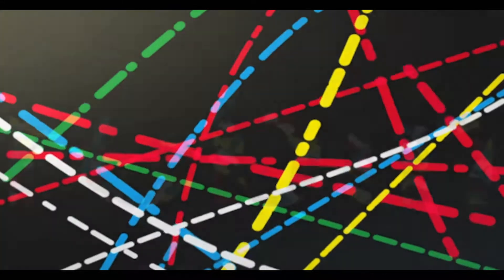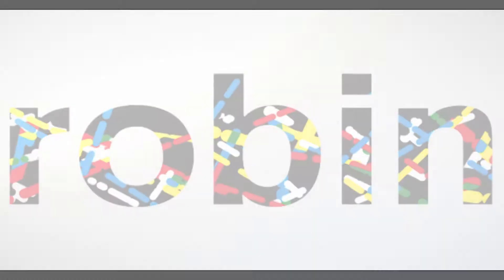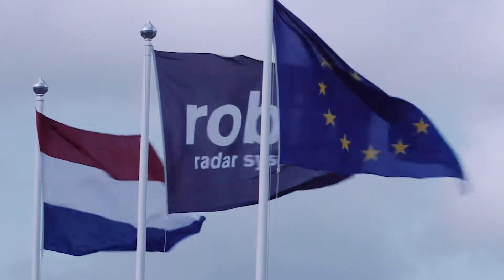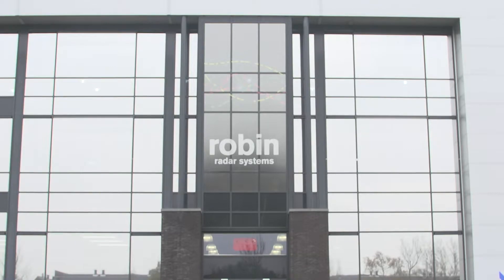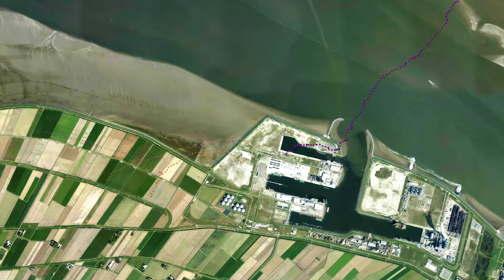We're building more wind farms than ever before, and turbines are only getting taller, bigger, and more powerful. Robin Radar Systems helps wind farm operators, research institutes, and environmental consultancies mitigate the impact of wind farms on birds.